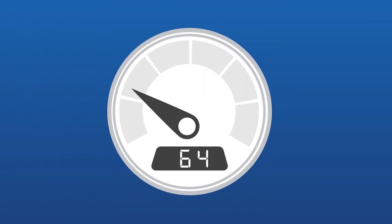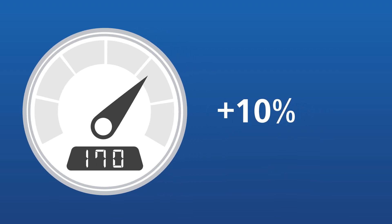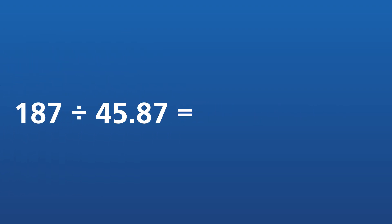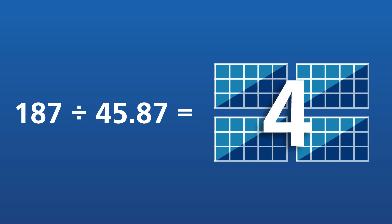In this example, the total power consumption is 170 amp hours per day. Add 10% to account for losses and inefficiencies resulting from power conversion, which brings the total requirement to 170 multiplied by 1.1, which equals 187. Divide 187 by 45.87 to get the number of solar panels needed to support the entire system. In this case, you need four 160 watt solar panels.